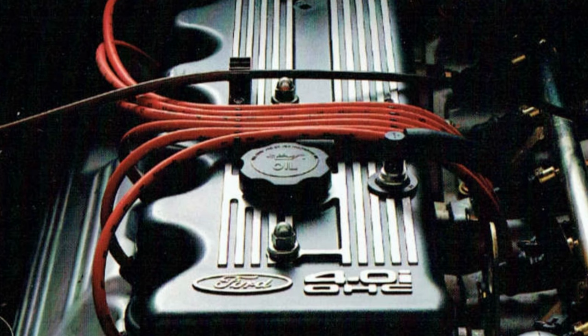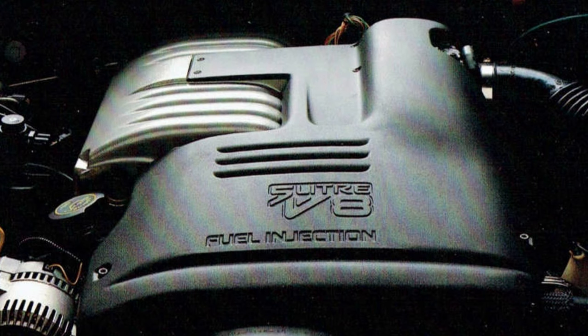The standard engine was the 4.0-litre single overhead cam straight six-cylinder engine with 148 kilowatts of power, which equates to 198 horsepower, or a 5.0-litre Windsor fuel-injected V8 with 165 kilowatts or 221 horsepower.